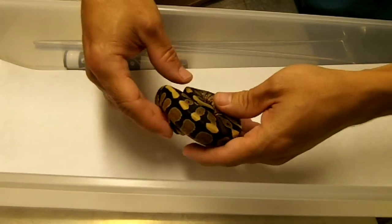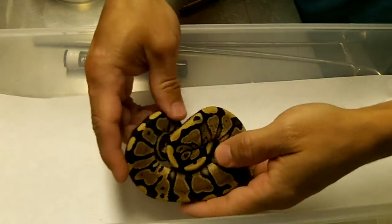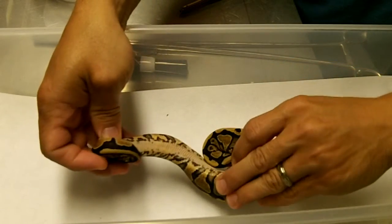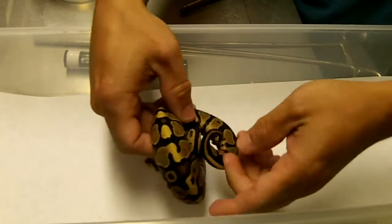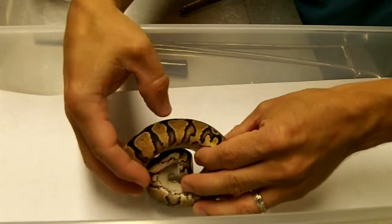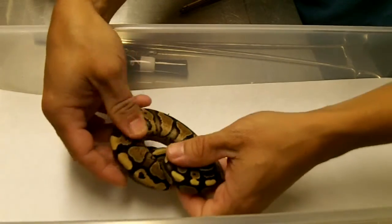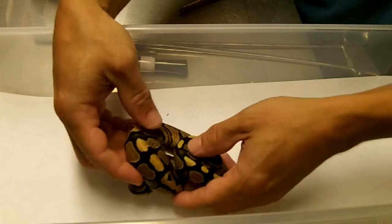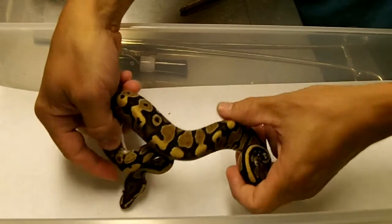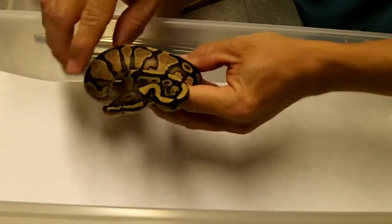This is the second animal from clutch number four — again, this is a male. It has weaker yellow belly markings but very similar markings there, and this one definitely has more of the flaming action, or blushing if you will. This one goes all the way up. Some of these in between you can kind of see — it's being a little shy; it's actually been trying to bite the stuffing out of me when I was getting it out, but you can see some very good blushing there.